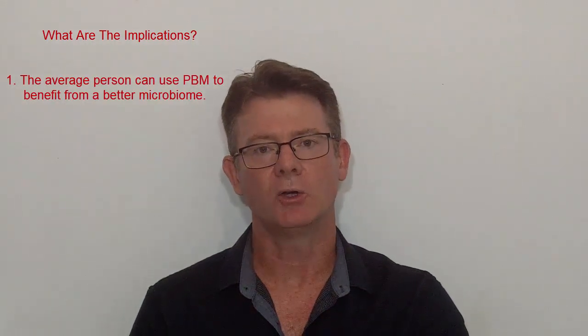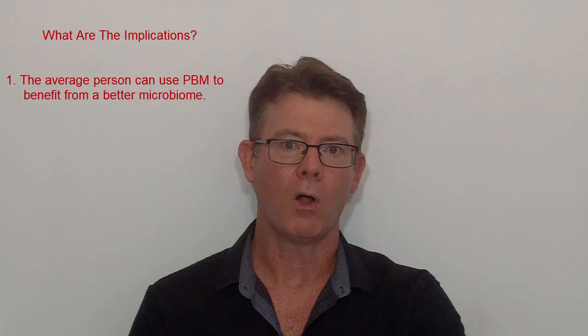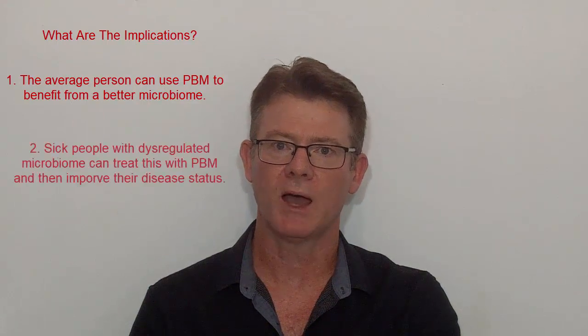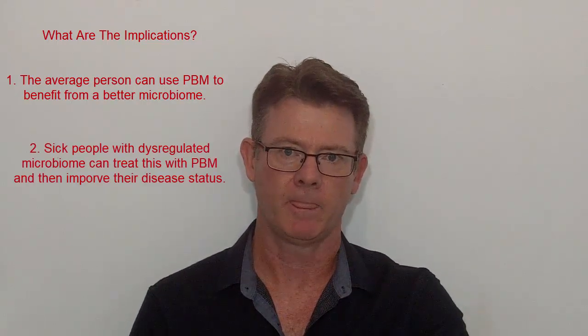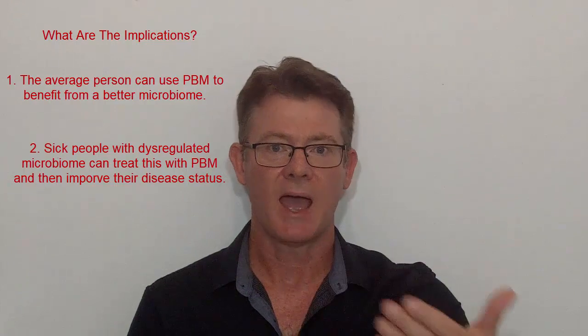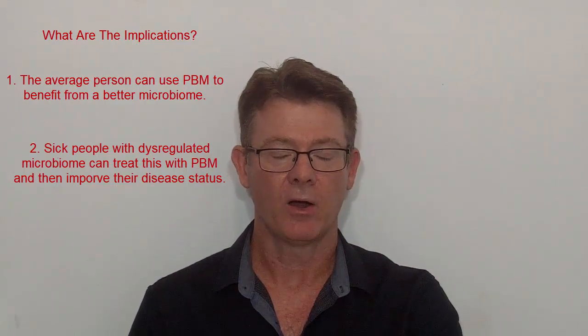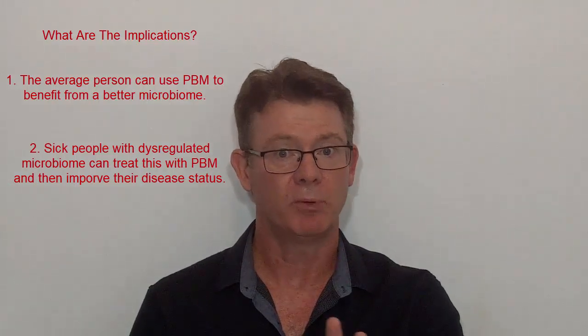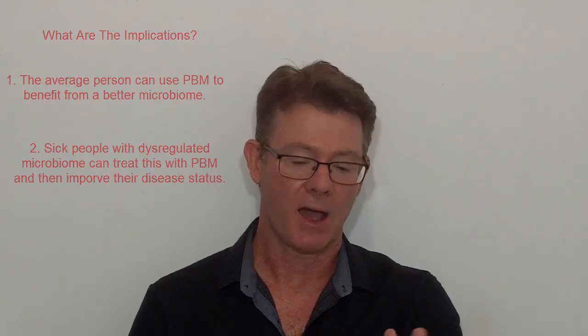So what are the implications? The first is that a healthy human could use photobiomodulation to ensure good gut health and in turn good overall health. The second is that we can potentially explore the idea that photobiomodulation on an unhealthy person might improve the gut microbiome and in turn improve that person's health. The implications are massive because this is a very simple, easy-to-use home solution that could potentially help with all kinds of conditions.